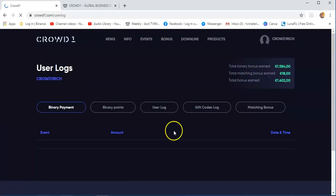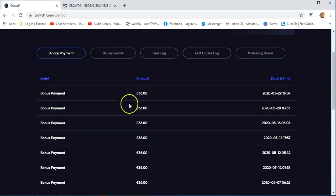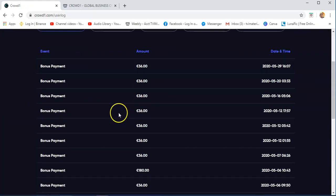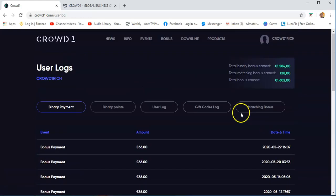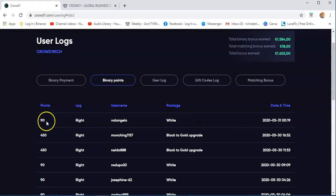Earnings and payouts — this is the binary payment, where you will see all the bonus payments and the dates when Crowd1 gave you commission. And then binary points — this is 90 and 450. This is a point that is credited to your account when someone joins using your link.